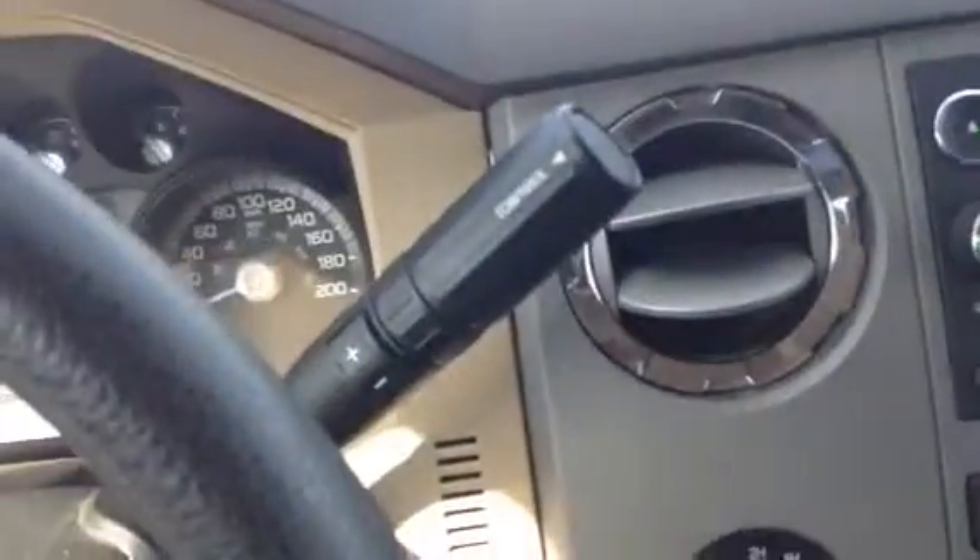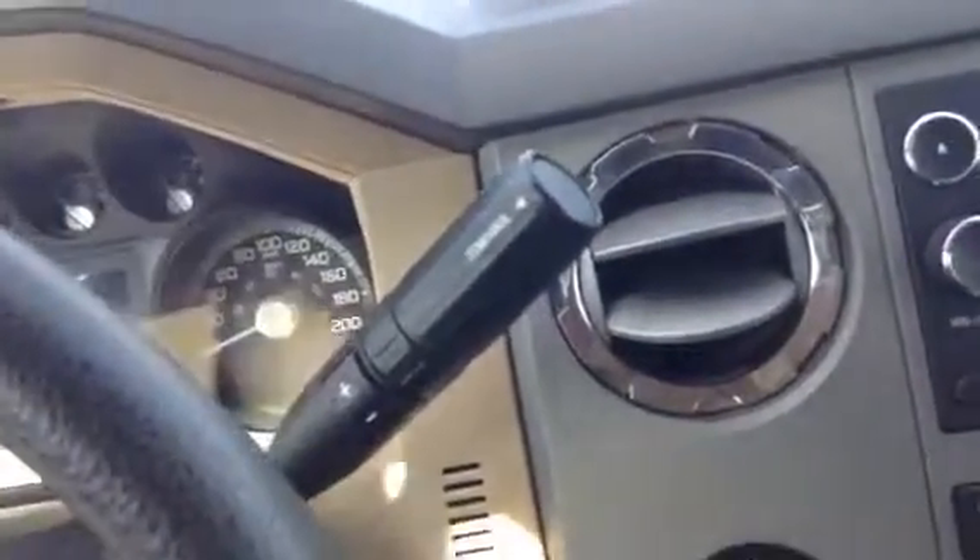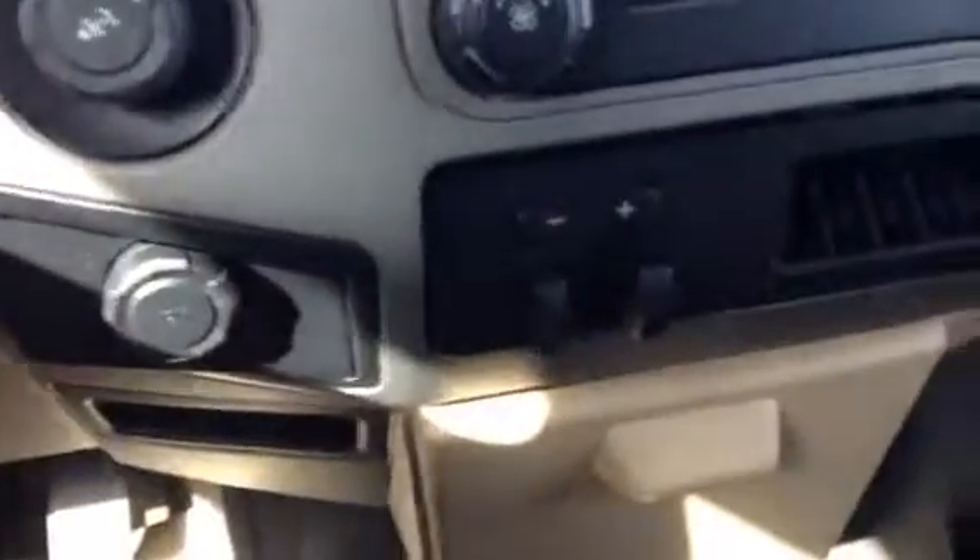It also has cruise control. This one does come with a towing package, so that way you can tow — it's already set up for it and has everything already pre-installed. Definitely handy that way.